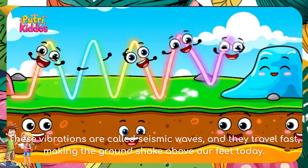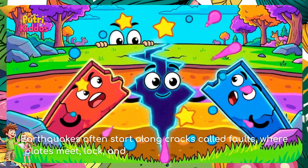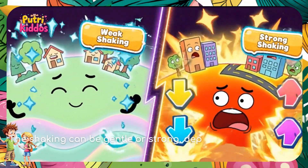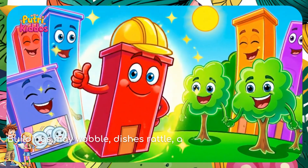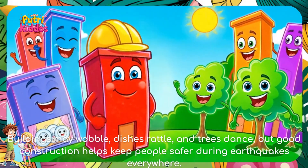These vibrations are called seismic waves, and they travel fast, making the ground shake above our feet. Earthquakes often start along long cracks called faults, where plates meet, lock, and suddenly move deep below us. The shaking can be gentle or strong depending on how much energy releases and how deep the quake is. Buildings may wobble, dishes rattle, and trees dance, but good construction helps keep people safer during earthquakes.